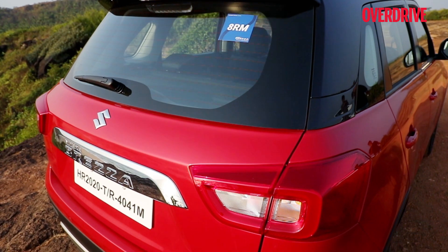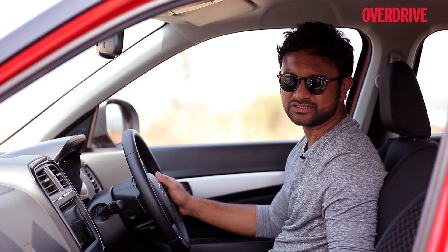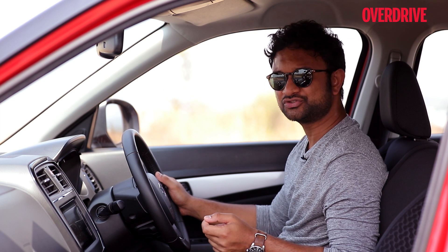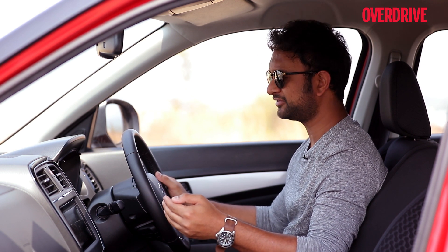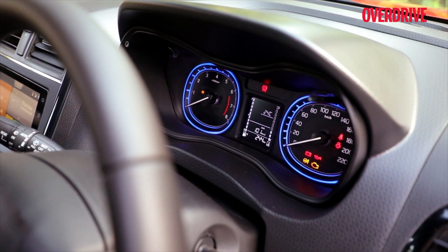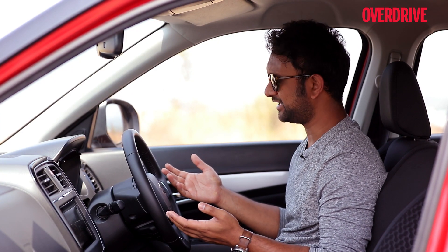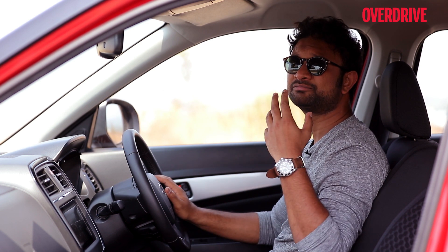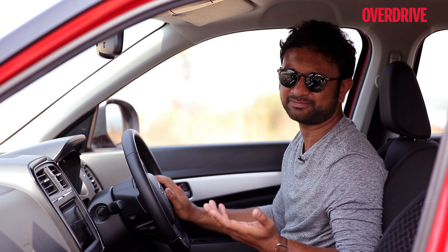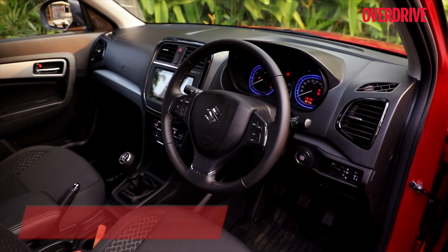When it comes to the cabin of the updated Brezza, it's just as comfortable, spacious, and functional as it ever was. However, it feels like Maruti missed an opportunity to take the cabin a little bit further. They have the same old black and white multi-information display between the dials — a color display like on some of their other cars would have been a better choice. A sunroof would also have been a very valuable addition, especially since buyers seem to love it despite the weather.